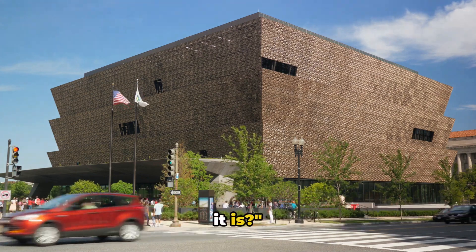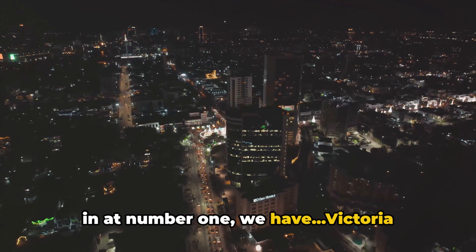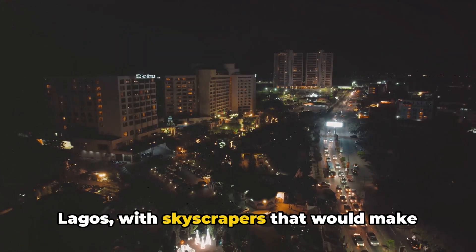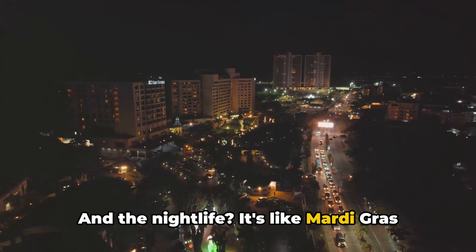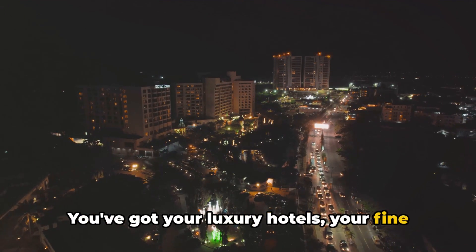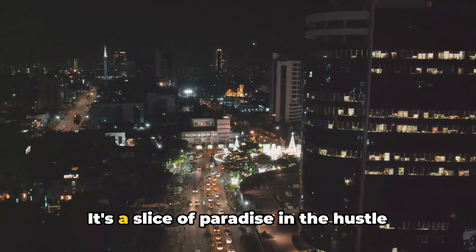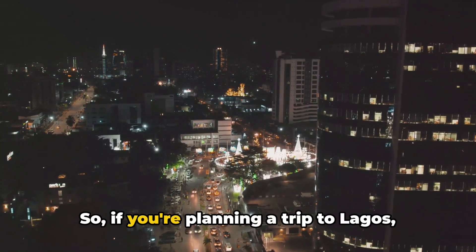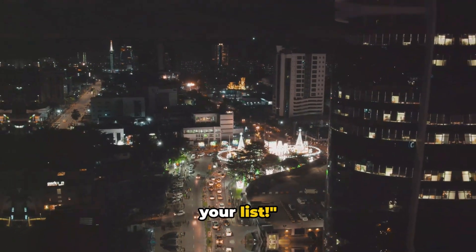Just one more to go — can you guess what it is? And finally, drumroll please. Coming in at number one, we have Victoria Island. This gem is the Manhattan of Lagos, with skyscrapers that would make New York blush. And the nightlife? It's like Mardi Gras every night, minus the floats. You've got your luxury hotels, your fine dining, and beaches that make every hour feel like golden hour. It's a slice of paradise in the hustle and bustle of Lagos. So if you're planning a trip to Lagos, make sure Victoria Island is at the top of your list.